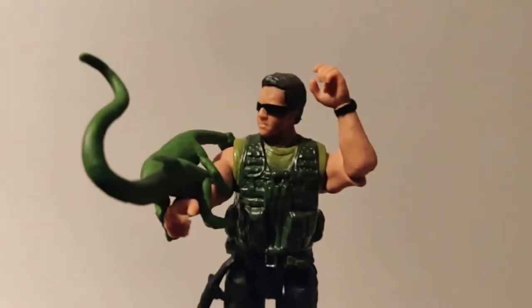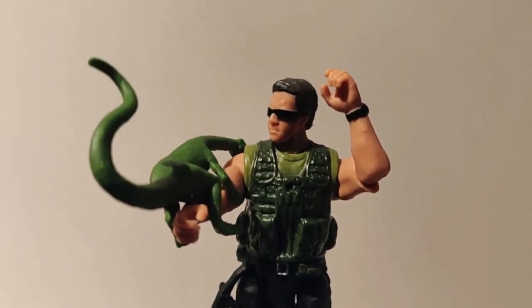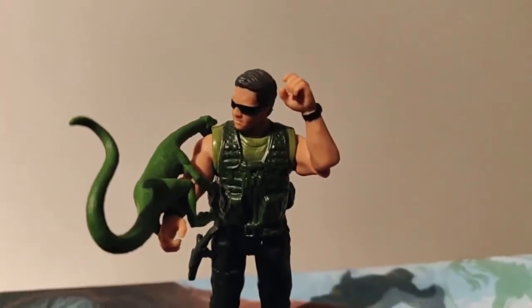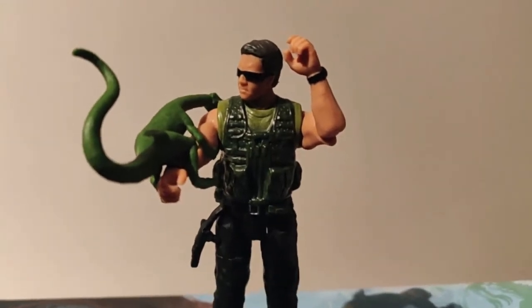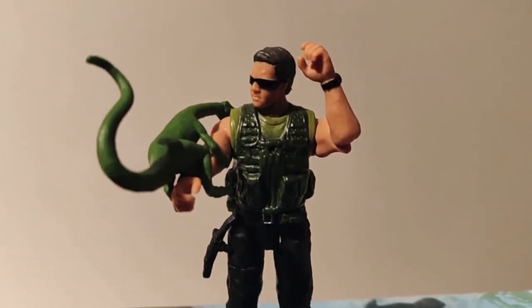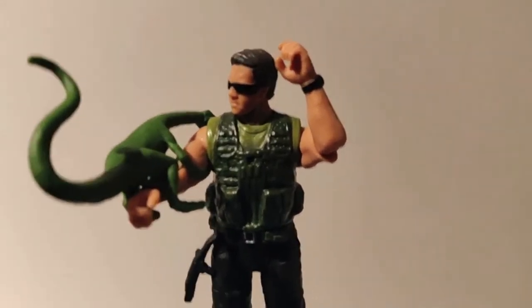Freek Vonk doesn't really look like this action figure, but you know, just for the idea. Freek Vonk is someone who is not afraid of any animal — he just grabs them, catches them. He's quite an amusing character. He's been bitten by a shark by the way, and I think he fully recovered from that.